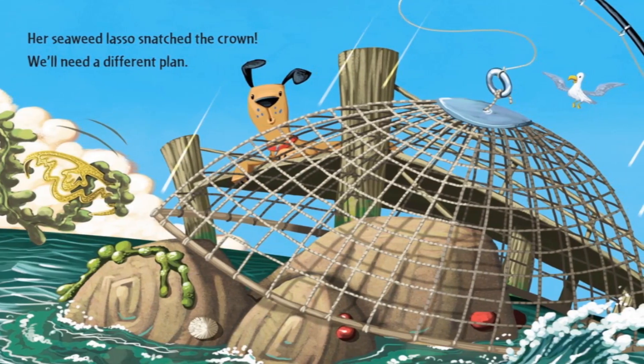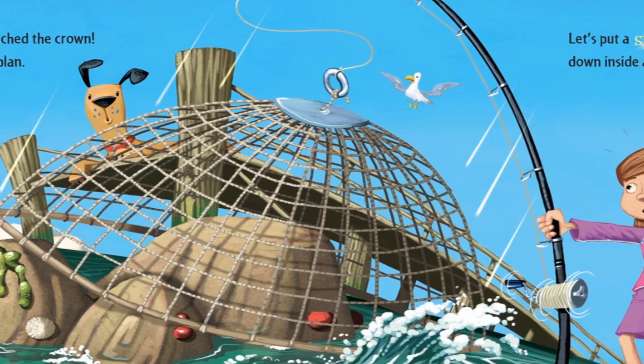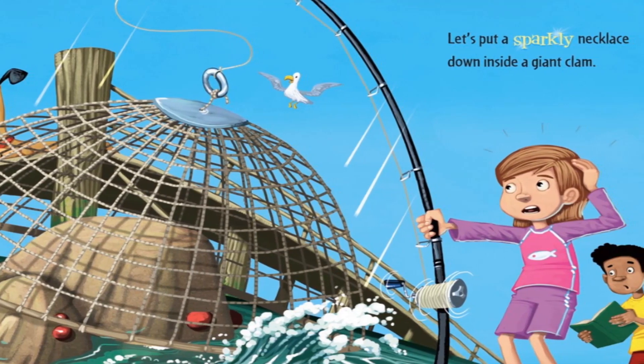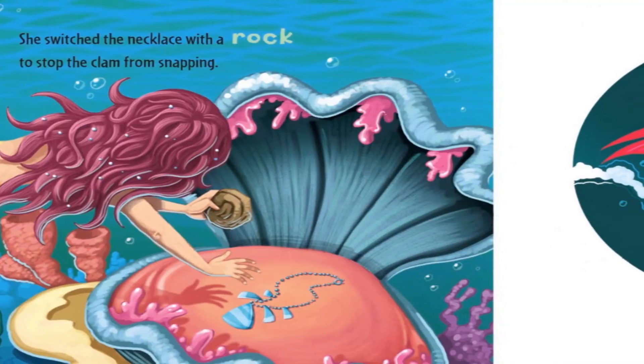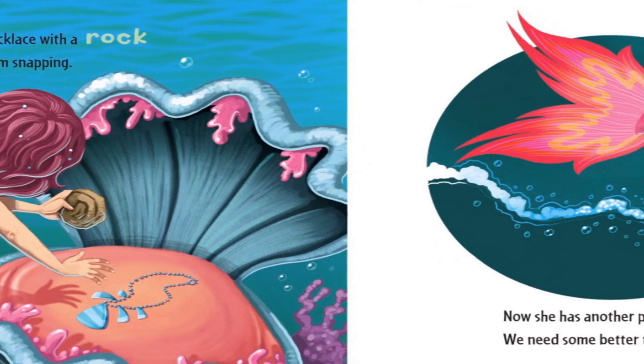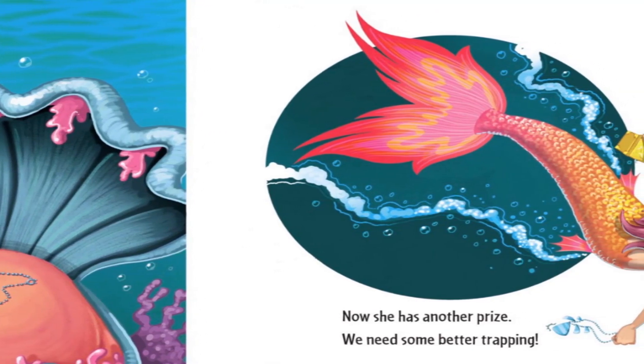Her seaweed lasso snatched the crown. We'll need a different plan. Let's put a sparkly necklace down inside a giant clam. She switched the necklace with a rock to stop the clam from snapping. Now she's had another prize — we need some better trapping.